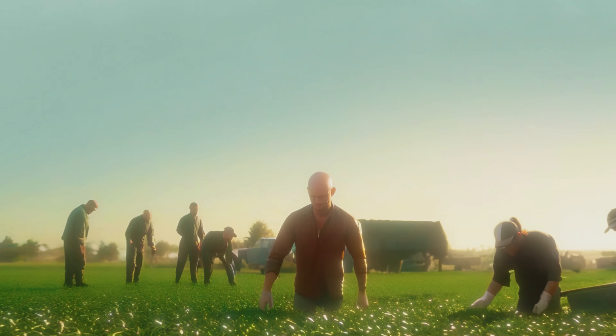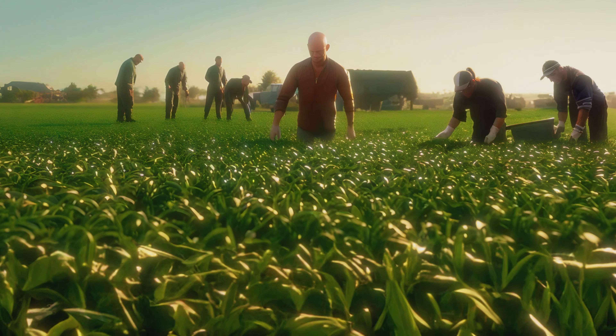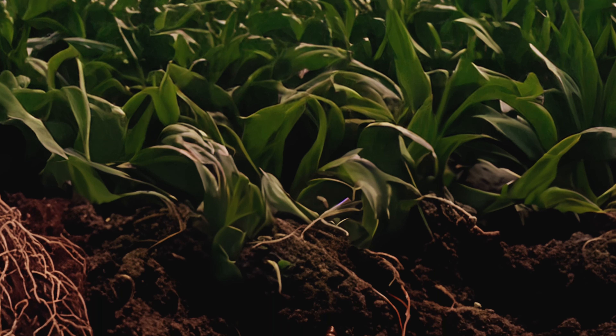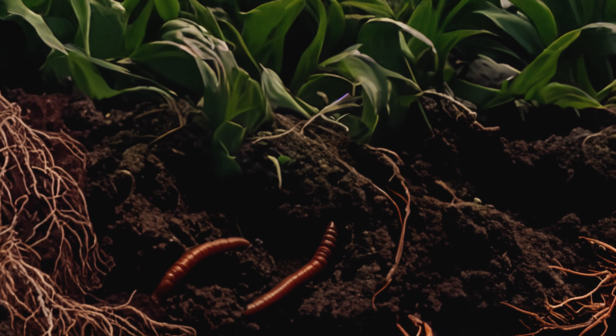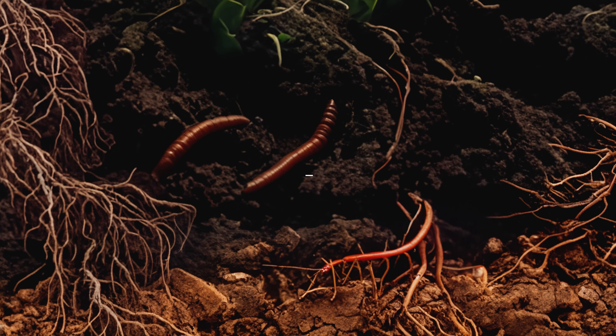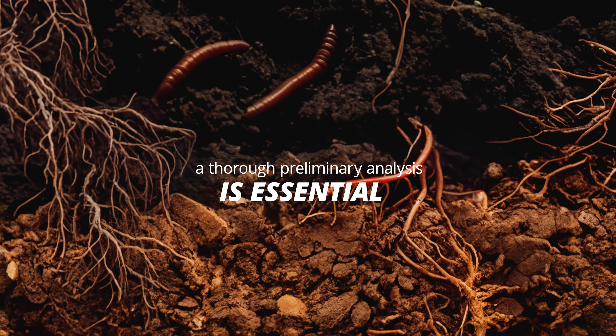Imagine you're a professional gardener and are tasked with planting flowers. Would you start by just randomly planting the seeds anywhere? Probably not. You would research the fertility of the soil and probably pick the right spots to plant. Likewise, a thorough preliminary analysis is essential for a quality hair transplant.